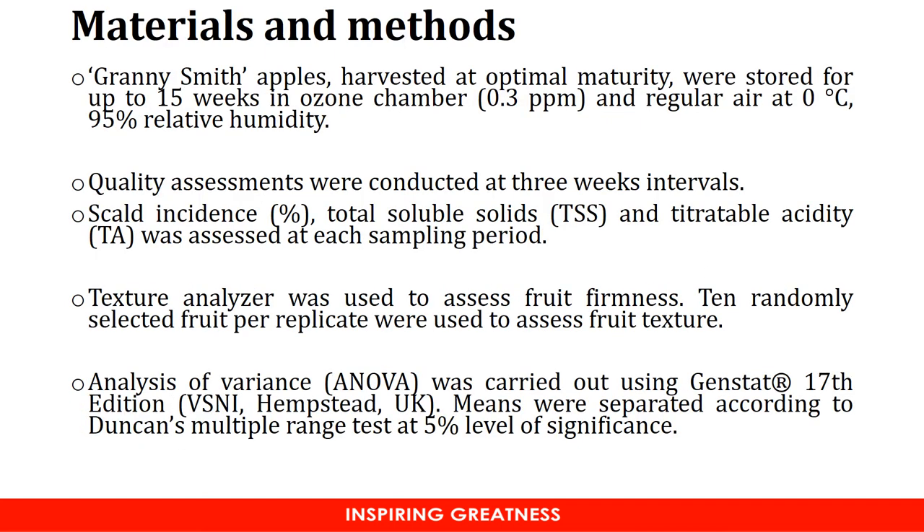Granny Smith apples, harvested at optimal maturity, were stored for up to 15 weeks in an ozone chamber. The concentration of ozone was 0.3 ppm. The control treatment was stored at 0 degrees centigrade at 95% relative humidity. Quality assessments were conducted at 3-week intervals. These included scald incidence, total soluble solids, titratable acidity, as well as fruit firmness.